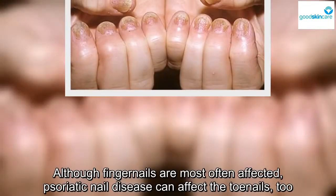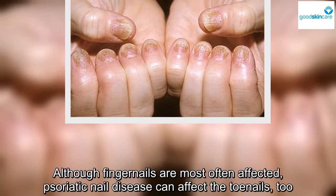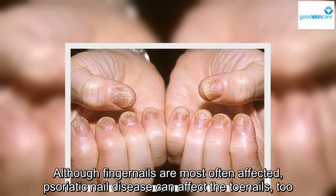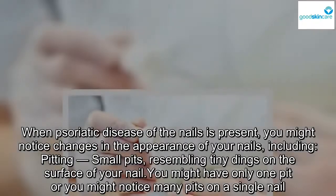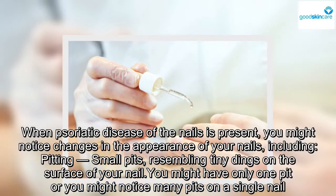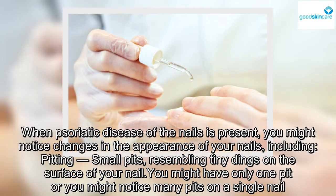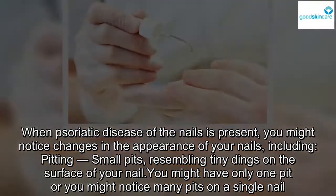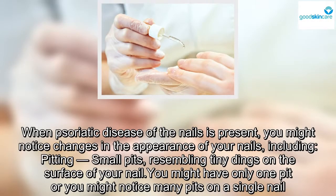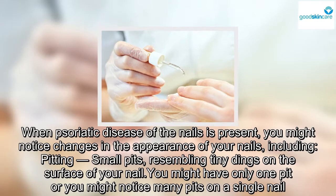Although fingernails are most often affected, psoriatic nail disease can affect the toenails too. When psoriatic disease of the nails is present, you might notice changes in the appearance of your nails, including pitting — small pits resembling tiny dings on the surface of your nail. You might have only one pit, or you might notice many pits on a single nail.